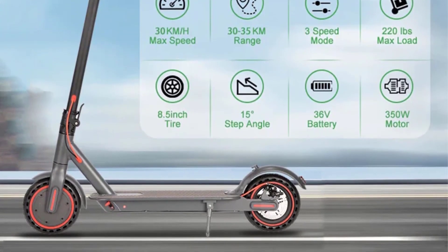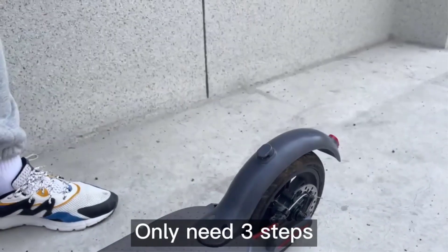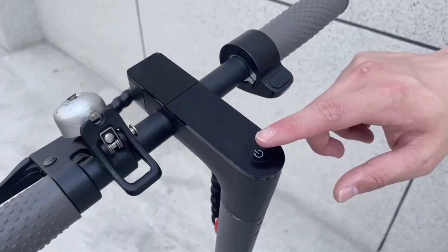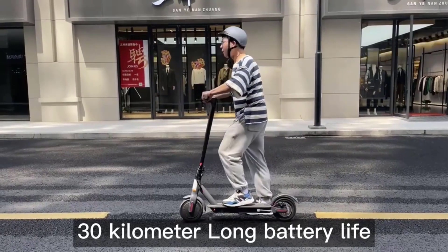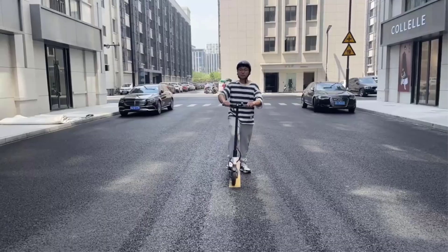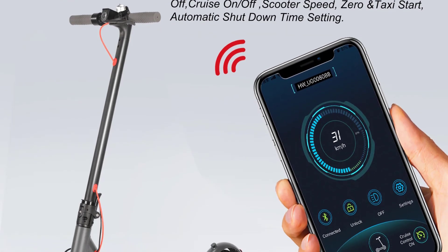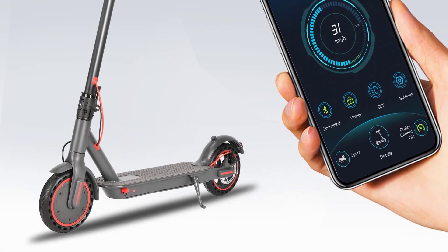The scooter features a scooter app lock function and a compact, lightweight design for easy portability. The aluminum alloy forged body provides durability and strength with a load capacity of 120 kg. The 8.5-inch honeycomb tires offer stability and traction, while the 350W motor enables smooth acceleration and climbing up to 20 degrees. The inclusion of a metal bell for audible alerts, a sine wave motherboard for enhanced acceleration and braking, and a range of app-controlled functions make the Sunigoo ESN 7 Pro a versatile and user-friendly electric scooter option for urban commuters.